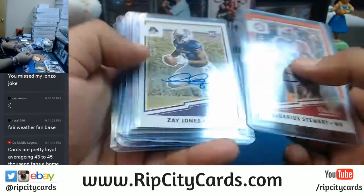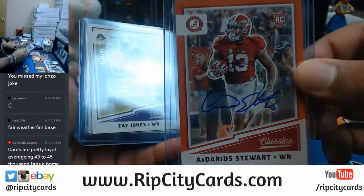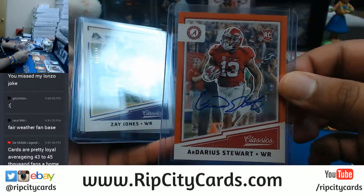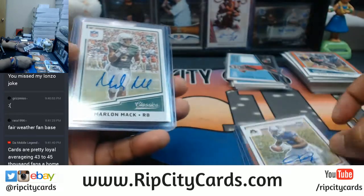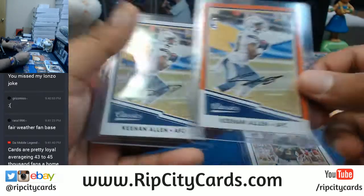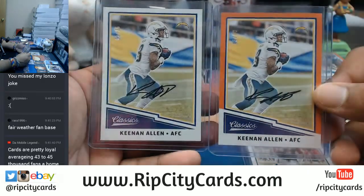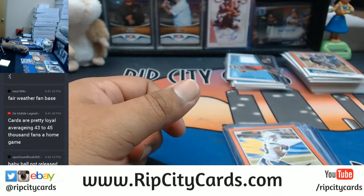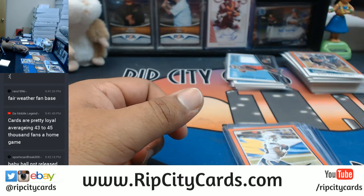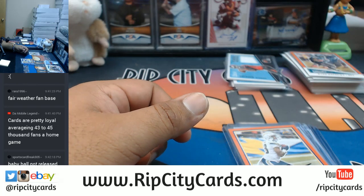Alright, let's recap the autographs. We have Darius Stewart going to the Jets, Zay Jones for the Bills, Marlon Mack for the Colts, and two Keenan Allens — one numbered to 25 and the other numbered to 10 — both for the Chargers. And that was the break, guys: 2017 Panini Classics football, half case, five-box break, number six, eBay style. Thank you very much.